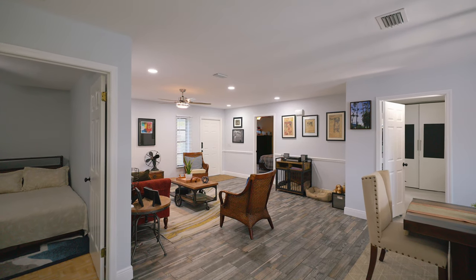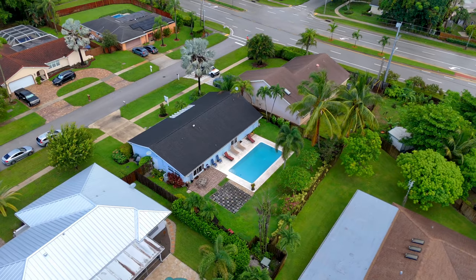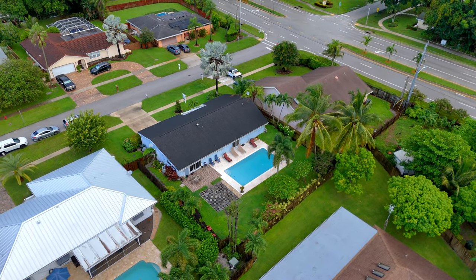Your three-bedroom, two-bath, 2,223-square-foot home features modern updates throughout — every bedroom, living space, kitchen, bathroom, and even the garage, plus a large yard and pool to enjoy.